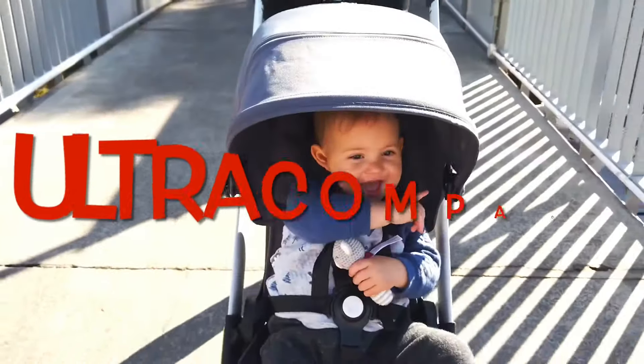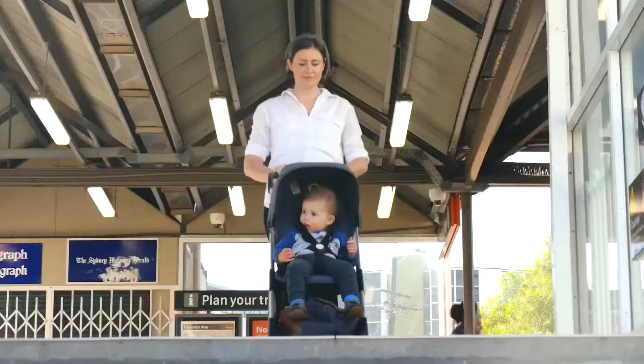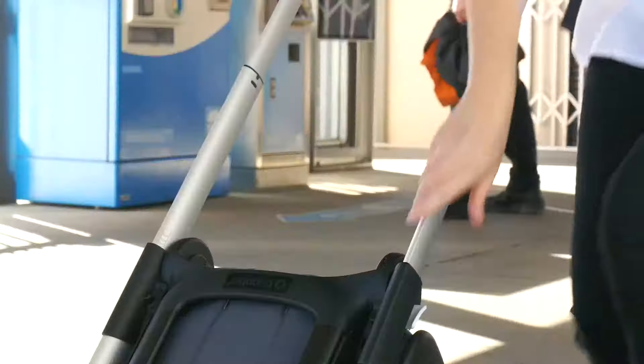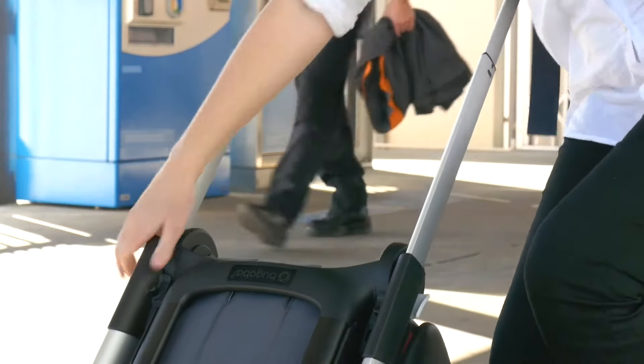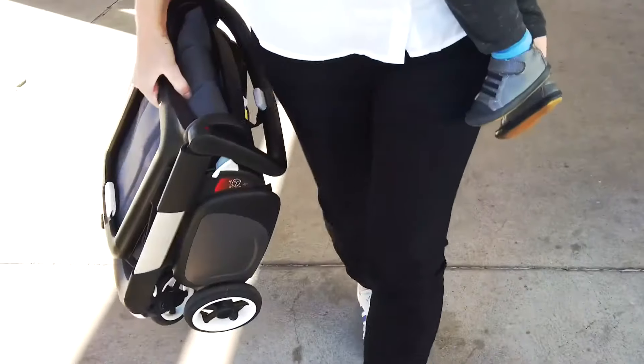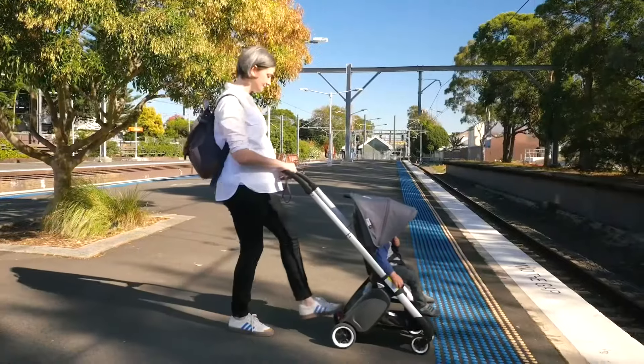We'll begin with Ultracompacts, which are the smallest size strollers available, designed specifically with an eye towards being lightweight, having a small folded size, and being easy to fold and carry — all of which, it's important to note, are characteristics that have nothing to do with how an Ultracompact actually functions when strolling.